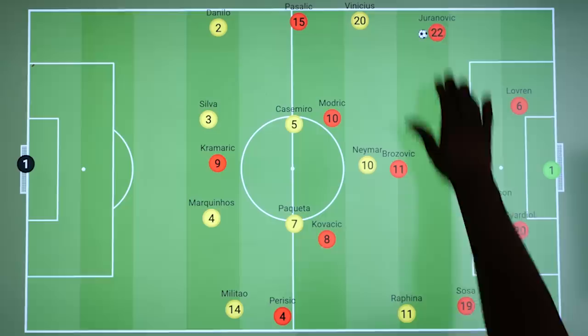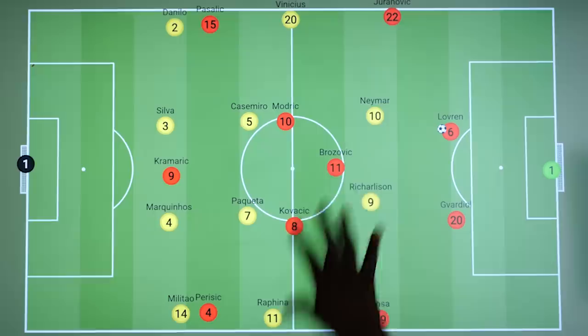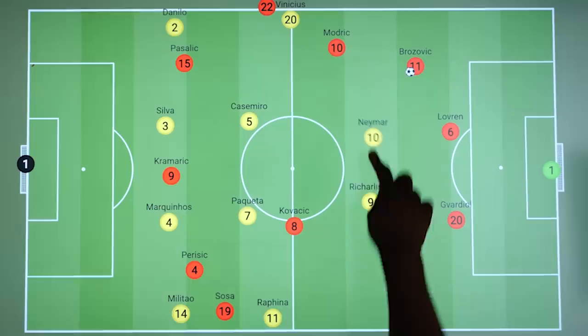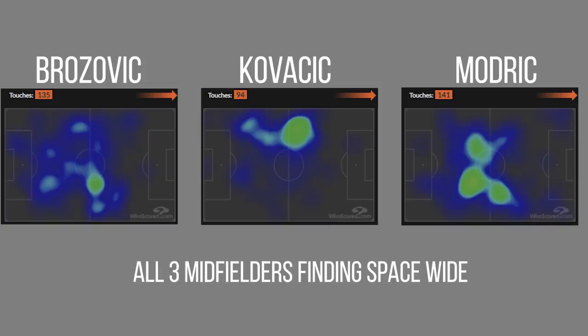Later in the match, Brazil's high shape began to resemble their deeper shape, with Neymar being the man to join Richarlison higher up, so they wouldn't be as vulnerable in these wide regions. Brazil could sit off at times in this 4-4-2 shape and were generally trying to protect the centre. However, Croatia wanted to exploit their fullbacks whilst also getting their midfielders on the ball as much as possible — so we would often see one or both fullbacks push up fairly high. In deeper regions, one or even two midfielders at a time would look to receive outside the pressing front two, keeping possession to draw men onto them and force Brazil higher up the pitch.